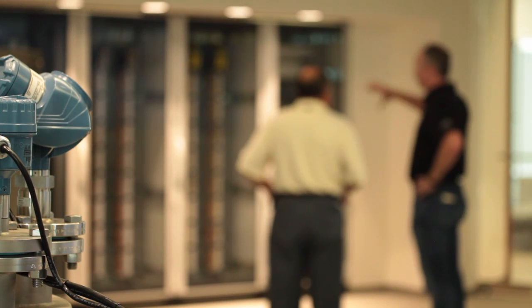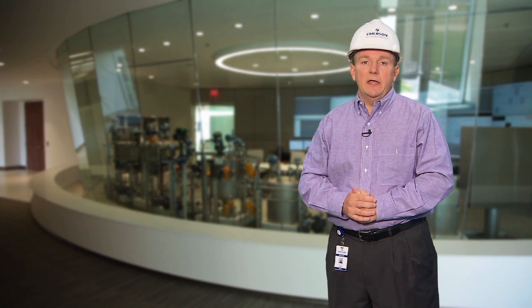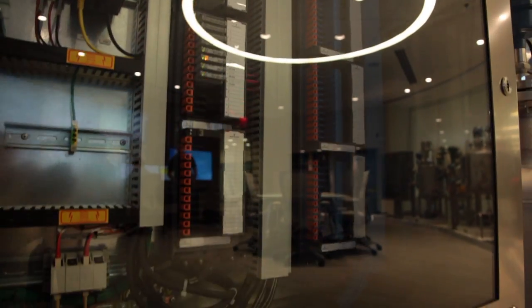When industry professionals visit the IOPS Center, we hope that they leave with their imagination on fire — enlightened by their visit to see what technologies are available and how they can leverage those in their own operation.